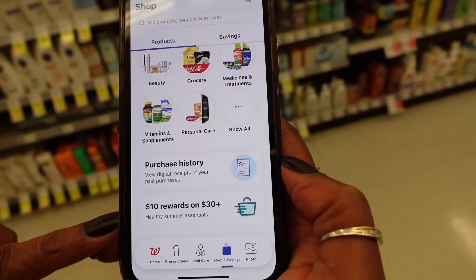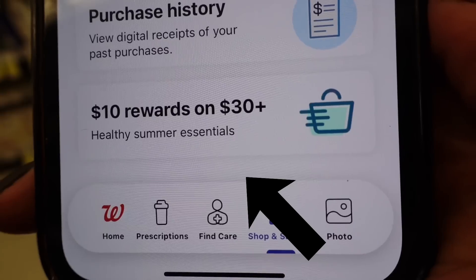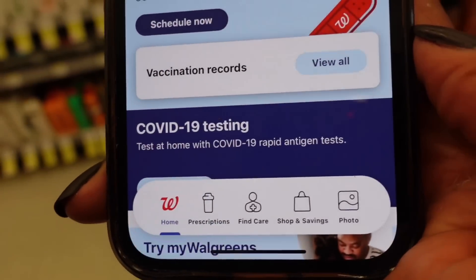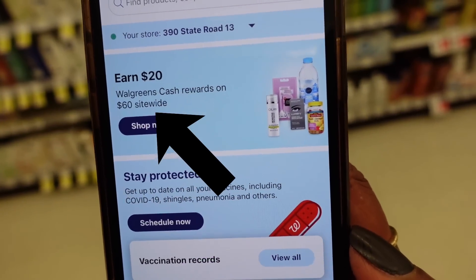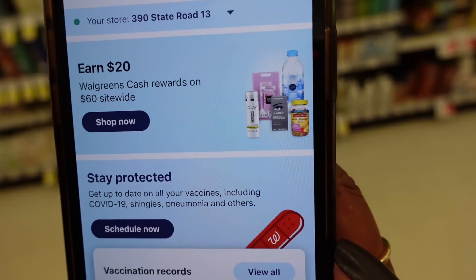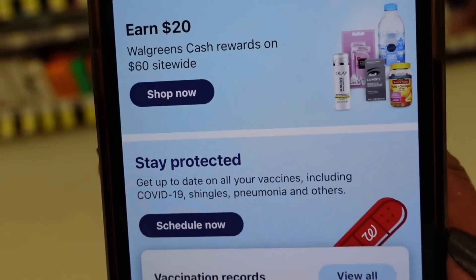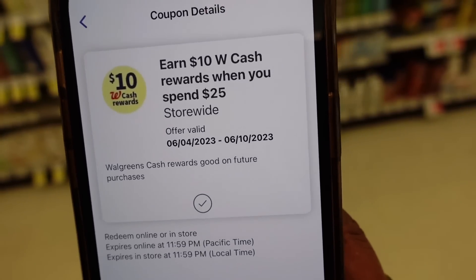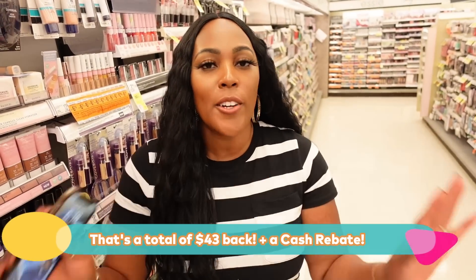One of the first deals we're going to stack is this: get $10 in Walgreens rewards when you spend $30. The second way we'll earn more money is getting $20 back for spending $60. And in addition to that, we're also going to get another $10 back for spending $25. All of these offers are going to stack. And then we're going to do another deal on mouthwash and toothpaste that's going to give us additional cash back. Just keep watching and I'll show you how to do all of it.